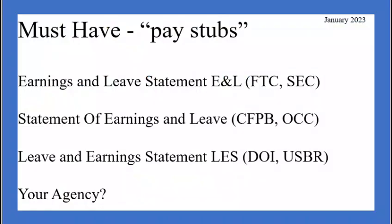The next must-have is what was previously called your pay stubs — proof that you've actually been paid by your federal government employer. These are the flip side of the coin to your timesheet. The federal government can have multiple names for the same document: earnings and leave statement (ENL), used by the FTC and SEC; statement of earnings and leave, used by the CFPB and OCC; and leave and earnings statement (LES), used by the Department of the Interior and the U.S. Bureau of Reclamation.